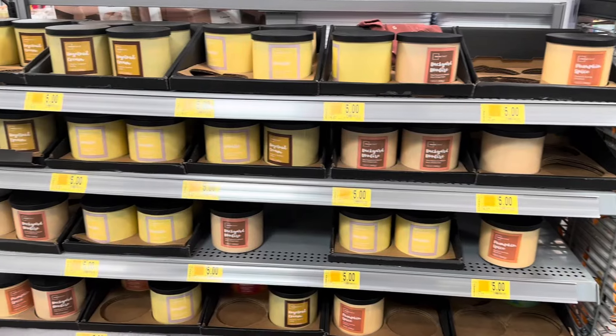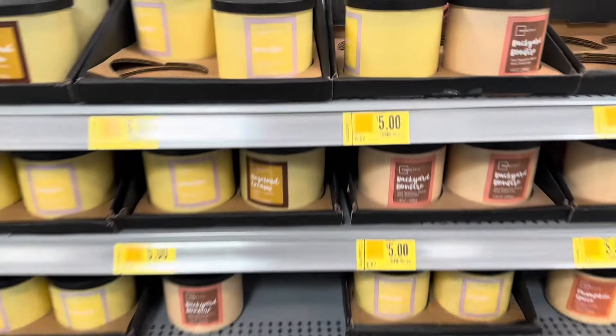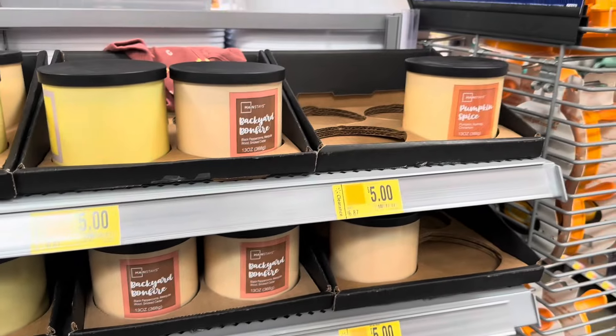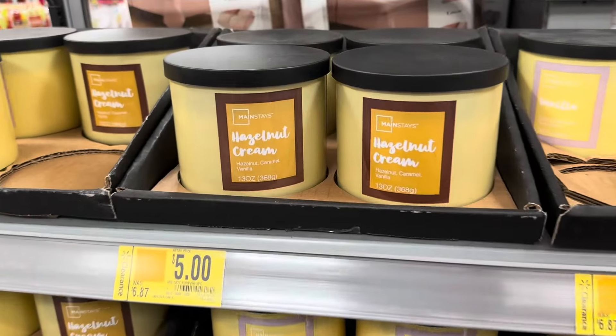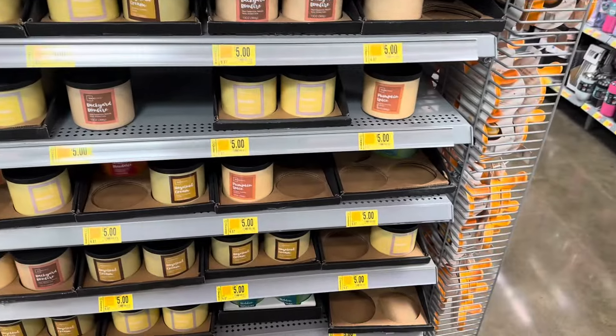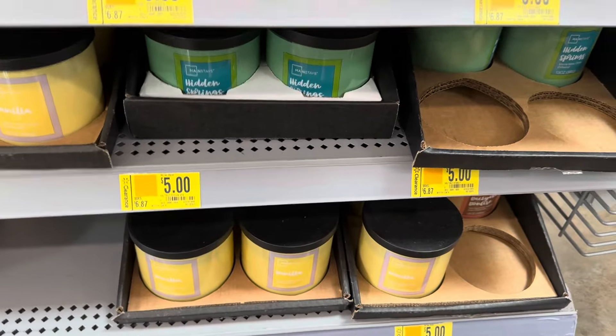Also look for the candles — they have them as low as five dollars. Regular price for these is $6.87. They've got Backfire, Pumpkin Spice, Vanilla, and Hazelnut Cream. And this green one is called Hidden Springs for five dollars.